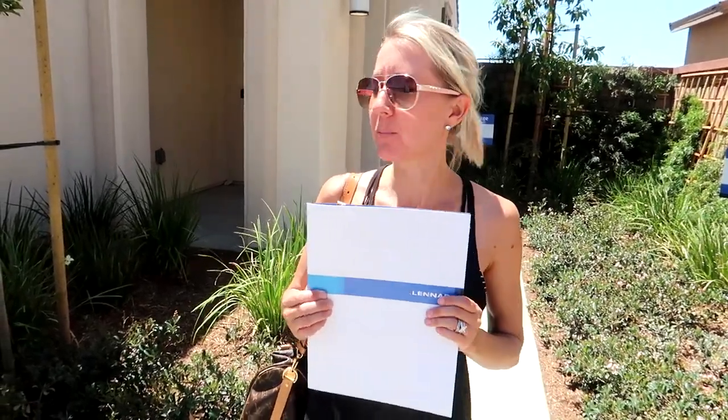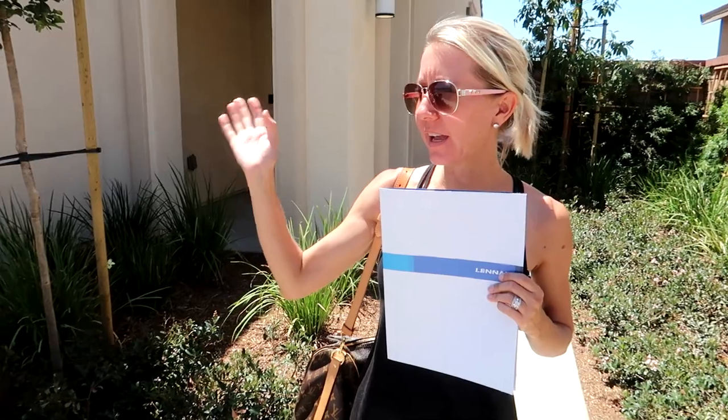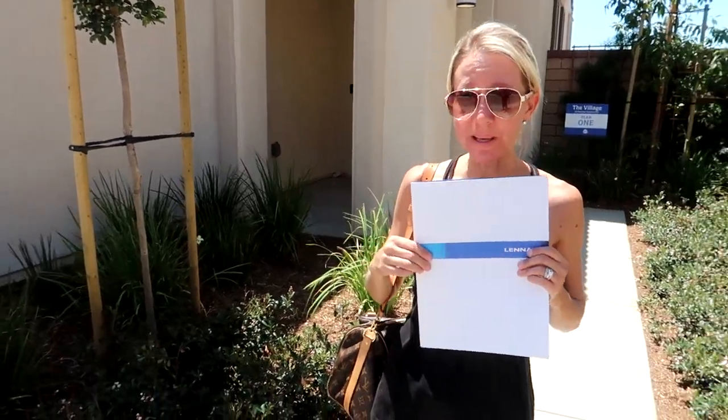Hi everybody! Welcome back to another awesome day, another awesome vlog. We are actually not very far from our own home. We're here in Menifee, right across the street from the Menifee Town Center where we do all of our shopping, and we are at some Lennar homes. They're just starting to put all of these homes in right near the new shopping and the new buildings that are going in. This is called The Village.